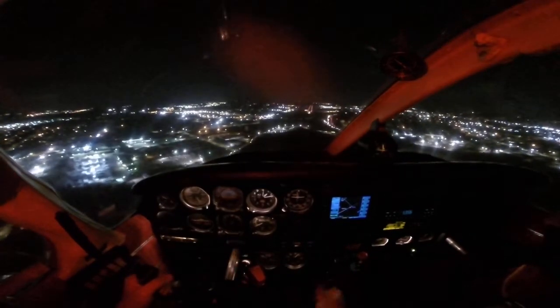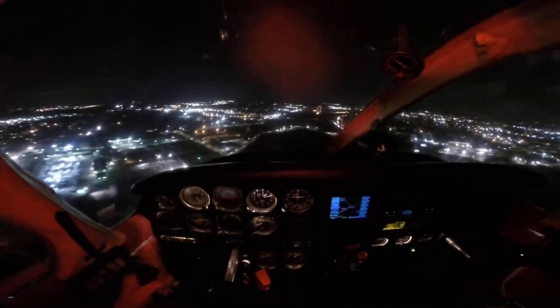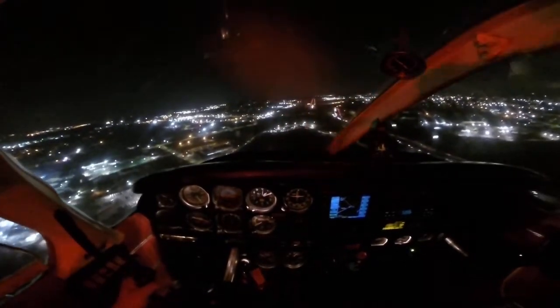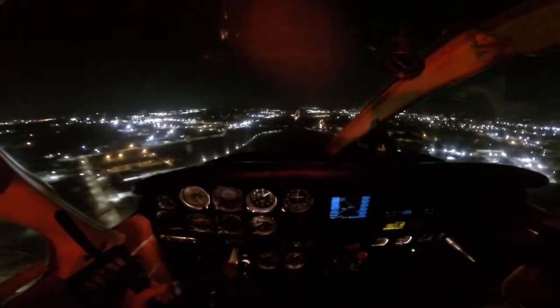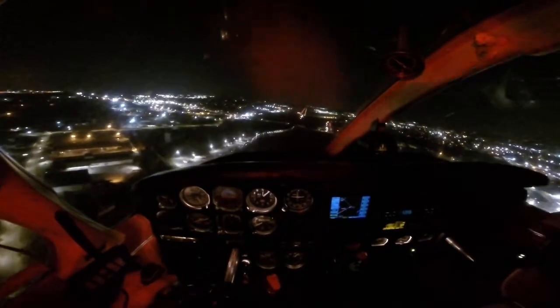Birmingham Tower, Medivine Helicopter 545 Hotel Foxtrot, we are at UAB. We are ready to leave southbound back to the Montgomery area.